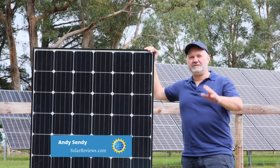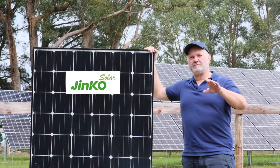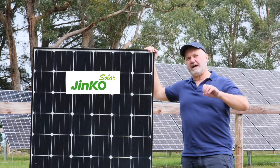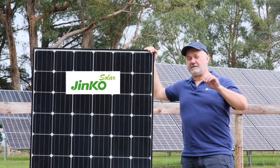Hi all, it's Andy from Solar Reviews here again. This review we're making is of JinKo Solar Panels. It's our 2021 update to our expert review for JinKo, one of the largest solar manufacturers in the world.